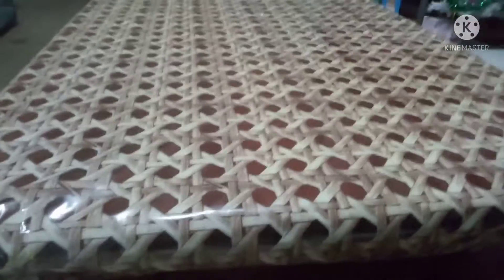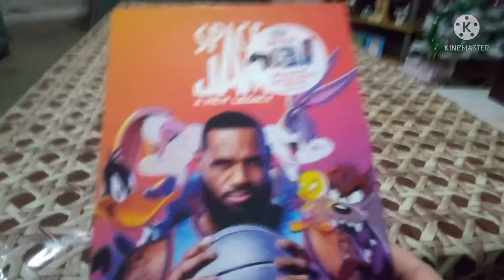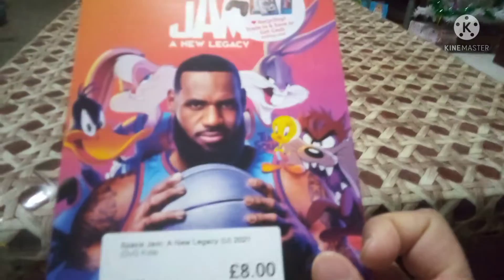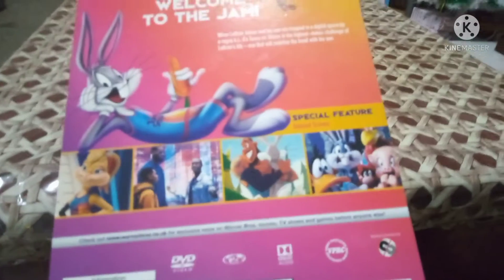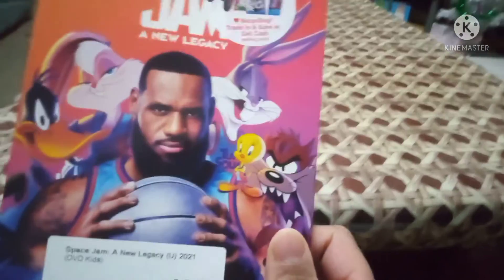Now let's start with the CineX pickups from the beginning of November. I picked up Space Jam: A New Legacy, which was released last month. This one is a slipcover edition, so I'm happy to pick it up. It was eight quid - usually ten quid for a DVD. I picked it up because I love the original movie and the characters - I'm a fan of Bugs Bunny, Tasmanian Devil, Tweety, Sylvester, and all that. This is the spine for Space Jam: A New Legacy, and the back says 'Welcome to the Jam.' I haven't seen the new movie yet.